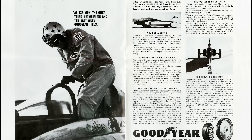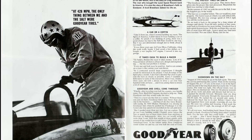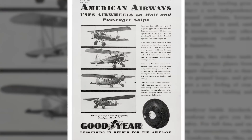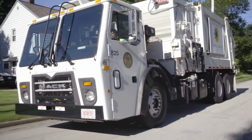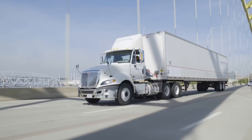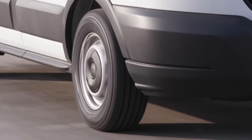Beyond setting records on land and in space, Goodyear tire innovation contributed to significant improvements in farming, aviation, construction, mining, waste hauling, long haul fleets, and last mile delivery industries.